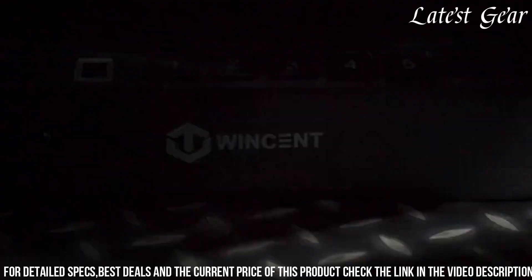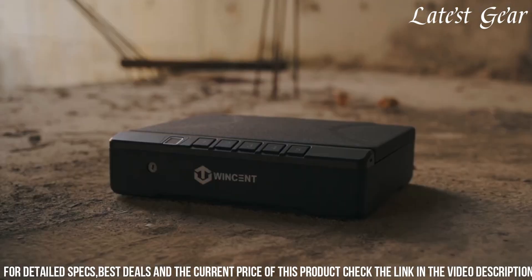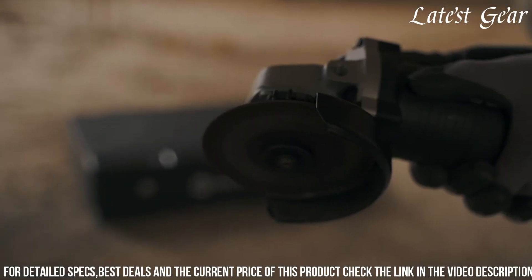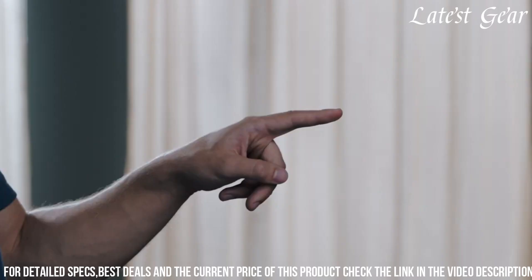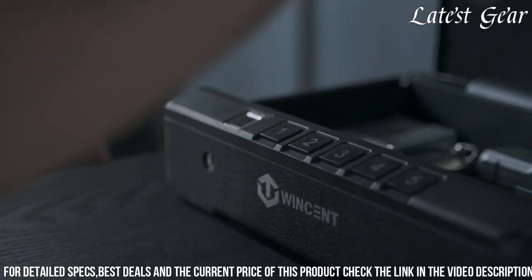The interior foam padding safeguards firearms from scratches and dings, while the interior LED light enables visibility in low-light situations. This safe's sleek design and multiple mounting options make it an ideal choice for gun owners prioritizing reliable and user-friendly biometric security for their firearms within their home or office.